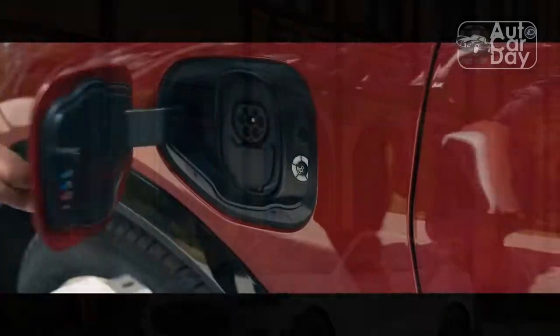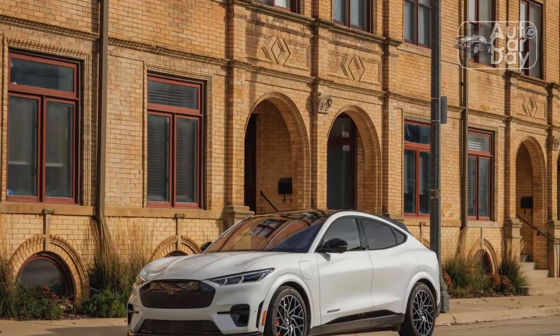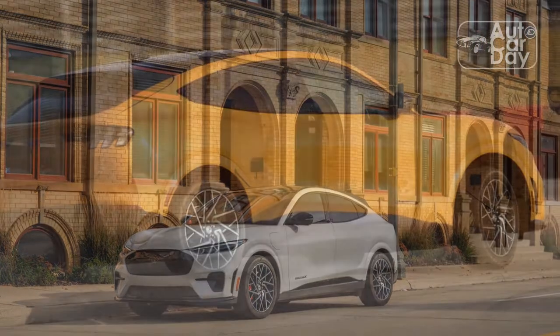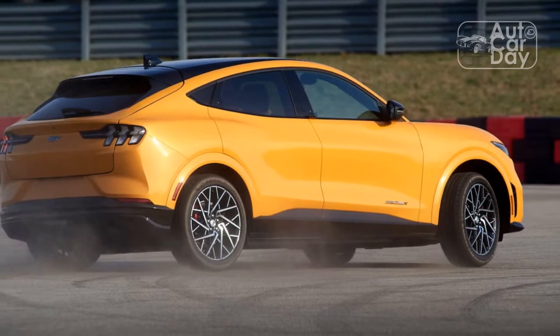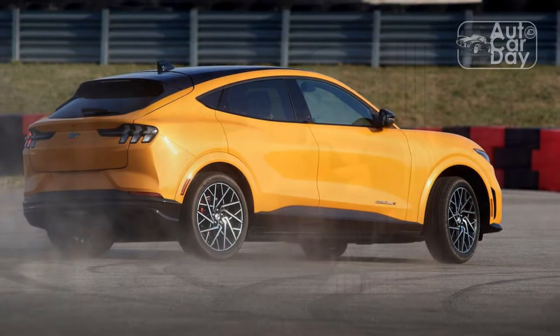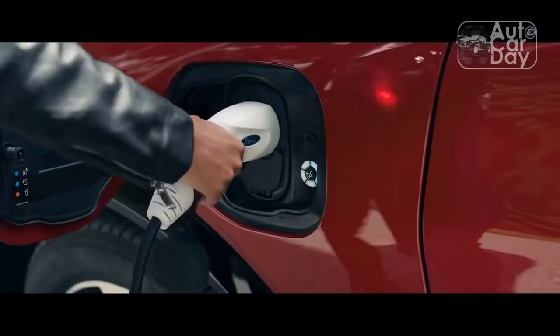In the cabin, all Mach-E GTs go for a dark aesthetic, with a black dash, door panels, and faux leather upholstery on the seats. Splashes of copper add a touch of bright work to the all-business cabin, but considering some of the expressive hues on the standard Mustang GT — tan, red, and varieties of contrast stitching — I wouldn't mind more flair. This is a Mustang after all.